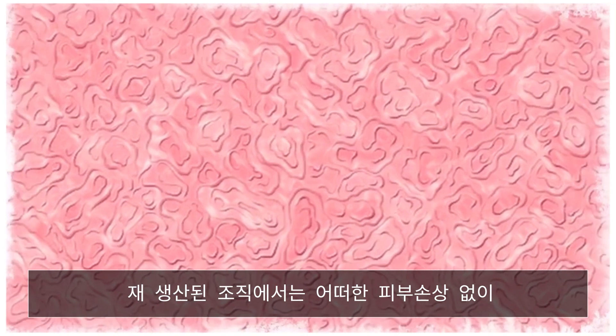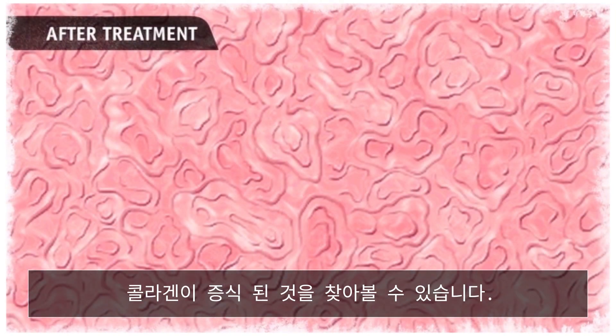The restored tissue shows increased collagen content without any damage to the tissue.